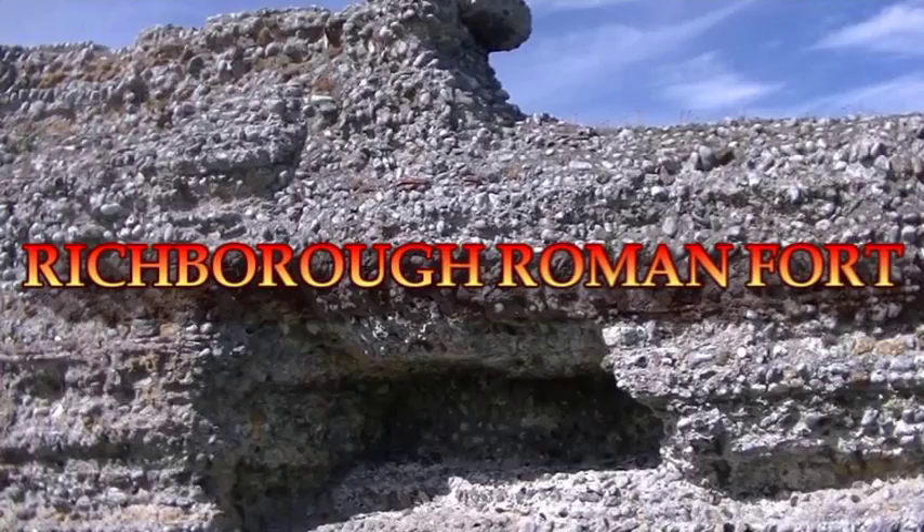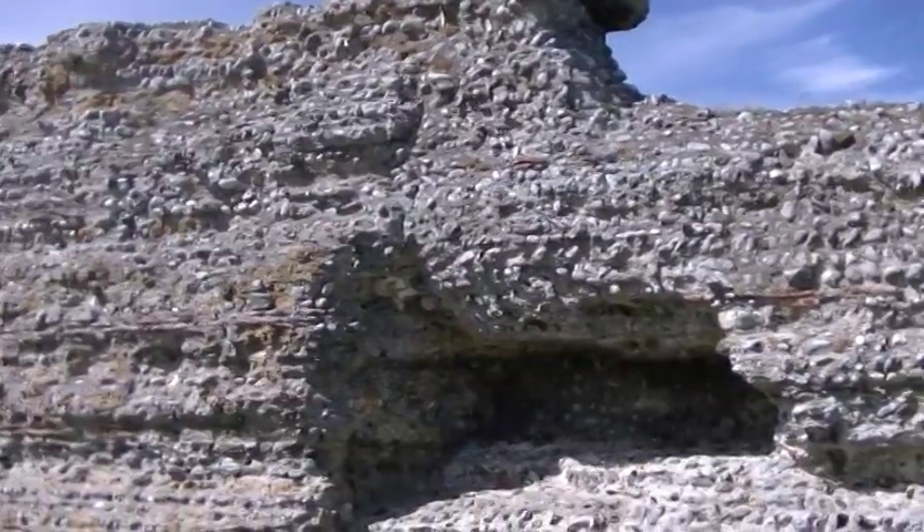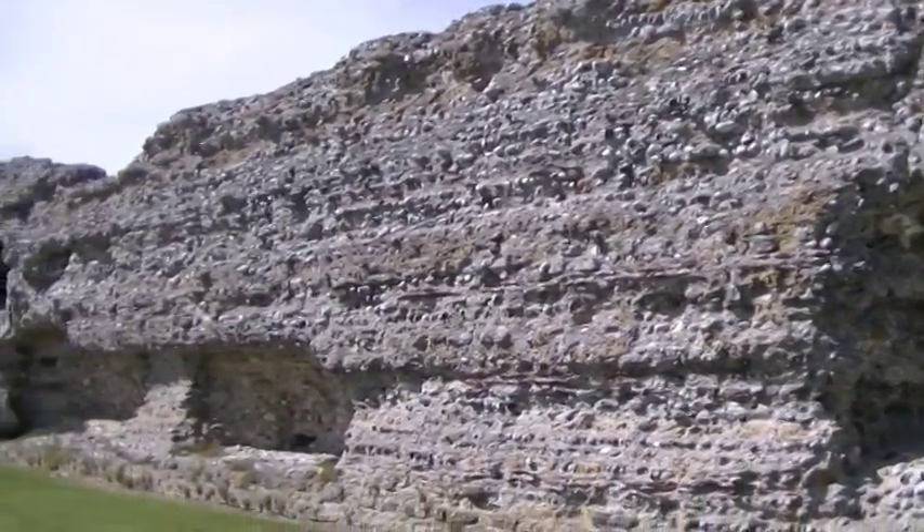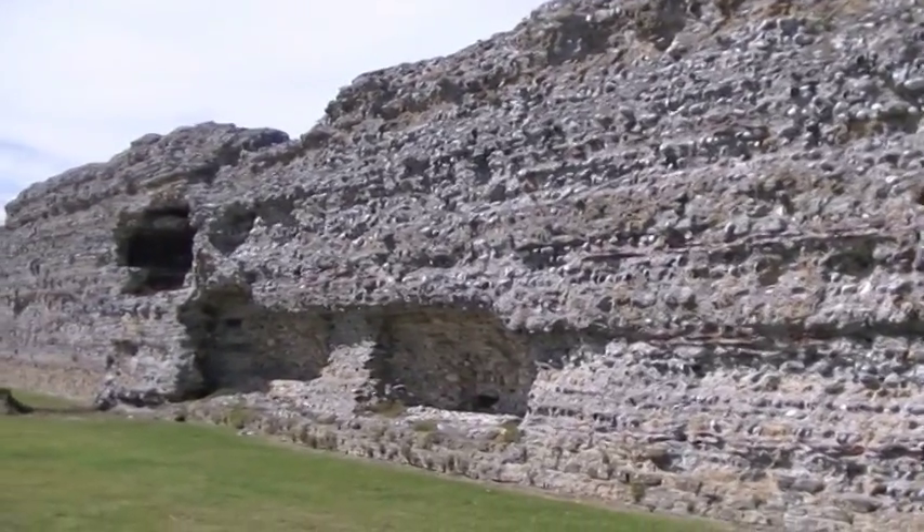Hello and welcome to another video in my Out and About series of films. Today I'd like to talk to you about the Roman fort at Richborough in Kent, close to Sandwich.